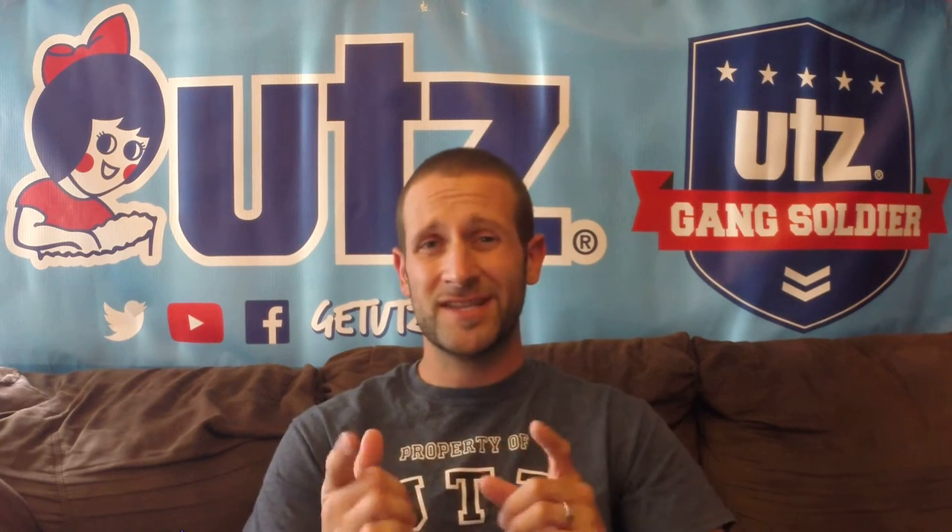Hey everyone, welcome back to the Utz Gang Soldier channel. It's part three of our Hell of a Good Utz Quality Food mashup product reviews. The first video we did French onion, the second video we did jalapeño and cheddar, and today the third and final flavor of this new line: bacon and horseradish.